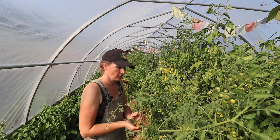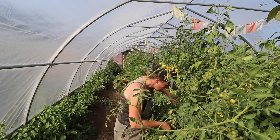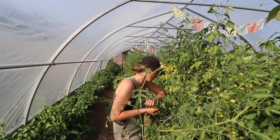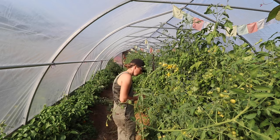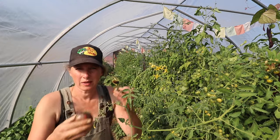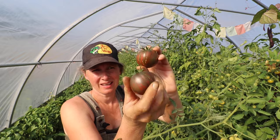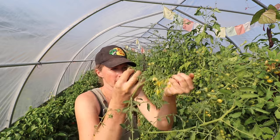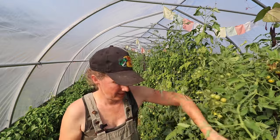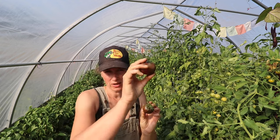I always throw cherry tomatoes in my sauces because they're usually so full of flavor and quite acidic, so they make a really nice sauce. These ones are pink Berkeley tie dye — aren't they gorgeous? These ones are from Wild Boar Farms and they grow all kinds of exotic looking tomatoes. Flavor wise, these ones are pretty good and they're really pretty because they're striped on the inside too.